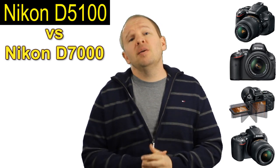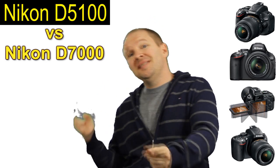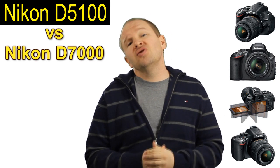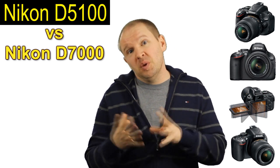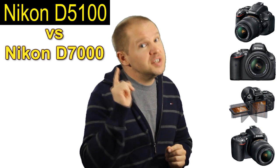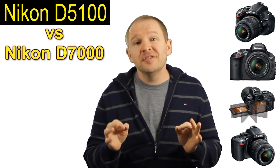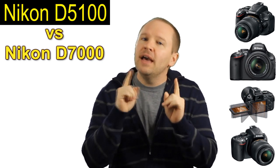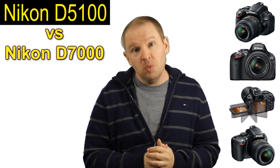Hey folks, Matt from Art of the Image back with some reasons to buy the D7000 over the D5100. So I've given you some reasons to buy the D5100 over the D7000, and I've given you some reasons to buy the D5100 over the D3100. However, here are some reasons that the D7000 is still the top of the pile and reasons you might want it over the D5100.